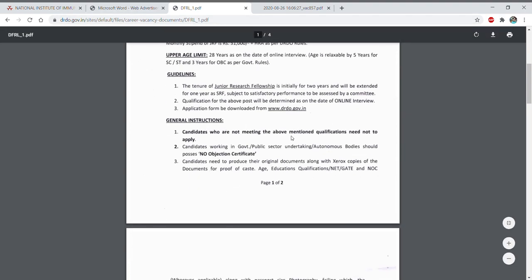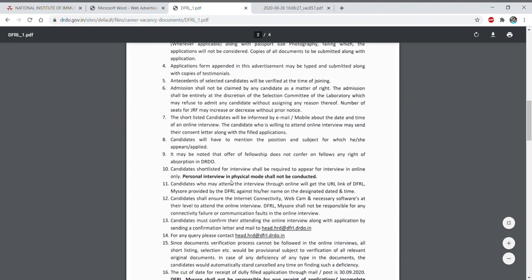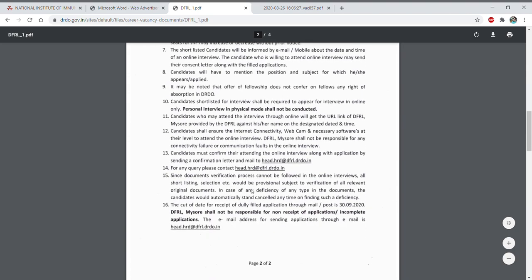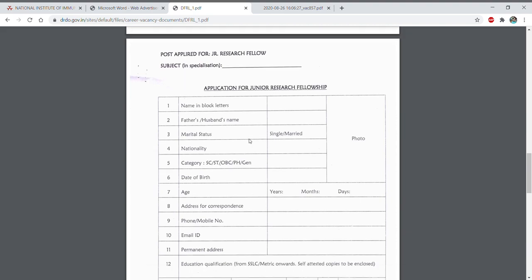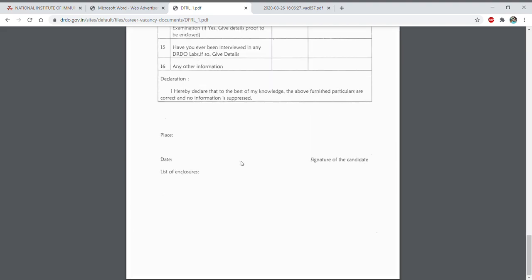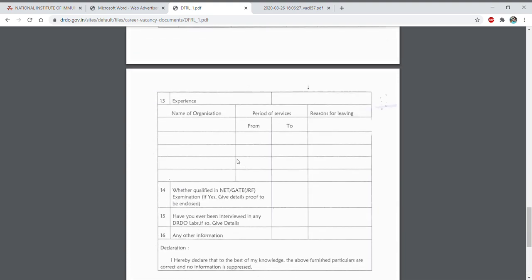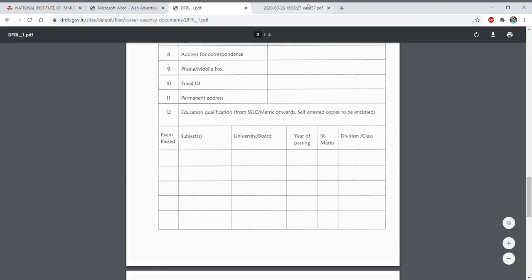General instructions are mostly standard. There will be no physical interview — all interviews will be conducted online via video conferencing only. After scrolling down on the notification you will get the application form, which you need to fill and send, and carry at the time of interview along with your testimonials.